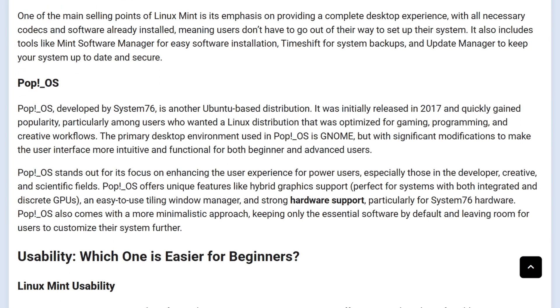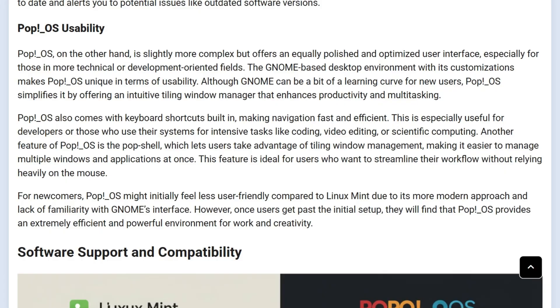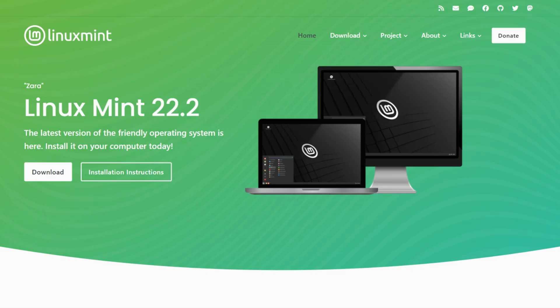Slant ranks Mint 12th and Pop 16th, while G2 users rate Mint 8.2 for support and Pop 7.9. So which one really delivers?